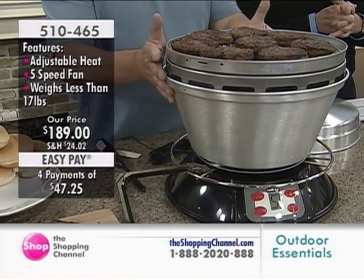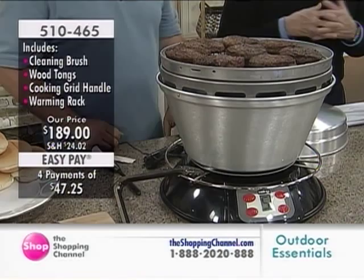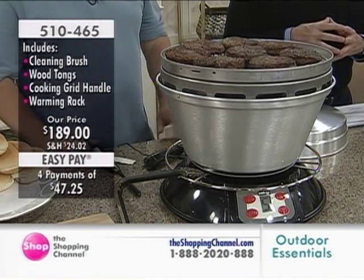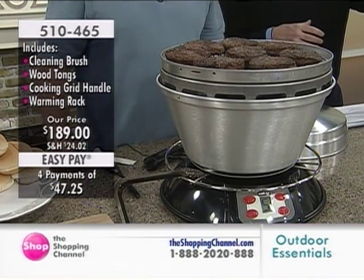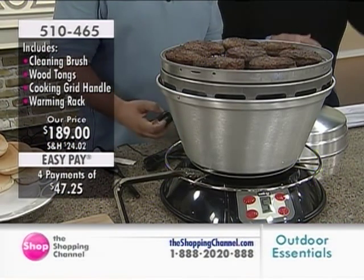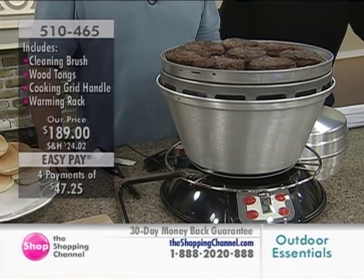This portable barbecue was the tailgating barbecue of the year in the United States. It's an amazing item. Stay on the phones, everybody — we have five minutes left. Get one for Dad for Father's Day. Don't go anywhere.